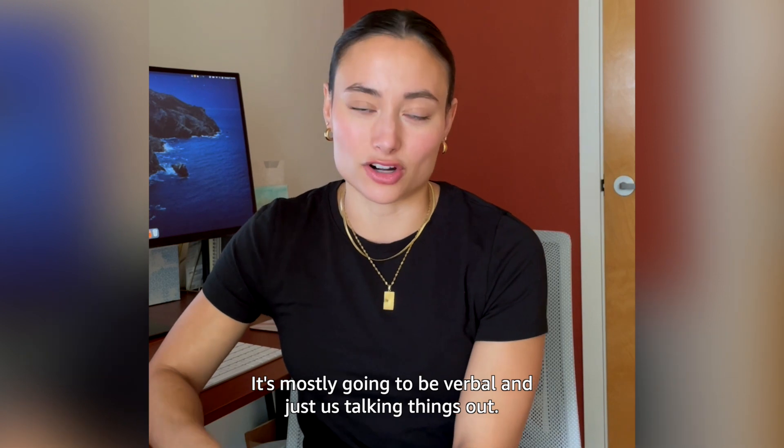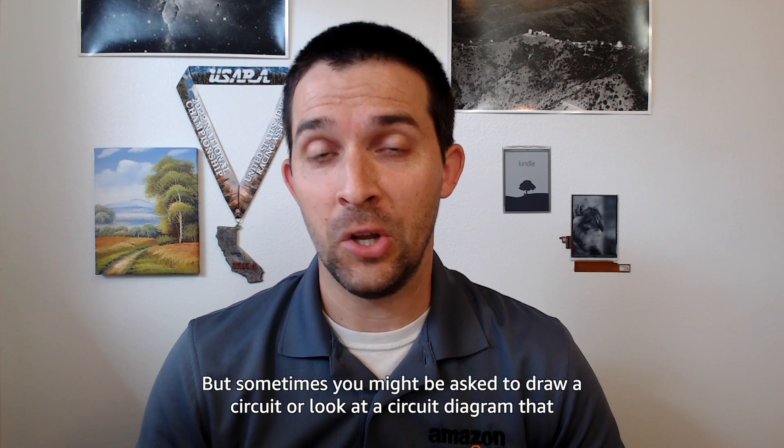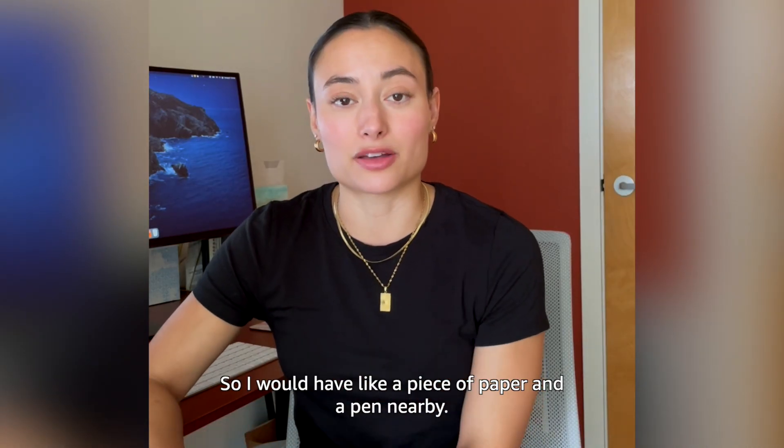It's mostly going to be verbal — just us talking things out. But sometimes you might be asked to draw a circuit or look at a circuit diagram that someone has handed to you to help assess or analyze an example. So I would have a piece of paper and a pen nearby.